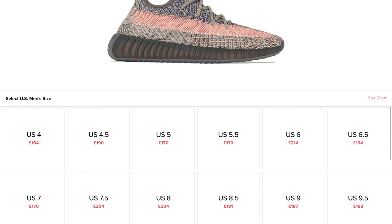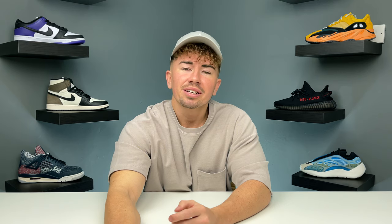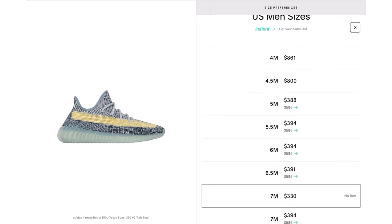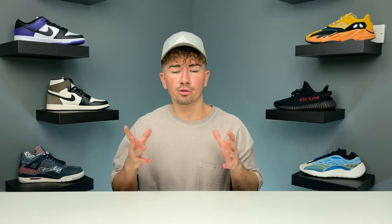Looking at the bids on StockX, it ranges from about £170 up to £215, so it's definitely not that high. Since the Ash Blue is not on StockX, let's take a look at GOAT. These are some of the prices you can expect to pay — the smaller sizes are around $800, which seems a bit ridiculous. But we're pretty much looking at $300 to $400 depending on what size you want. If it's a normal Yeezy release, you can expect the bigger sizes to sit at about retail with the smaller sizes doing best.